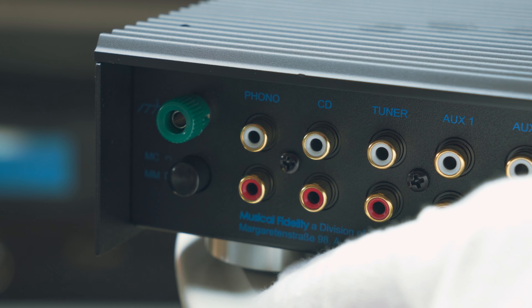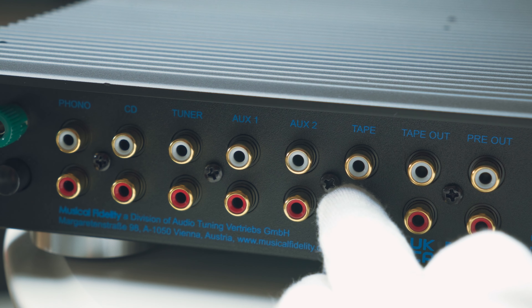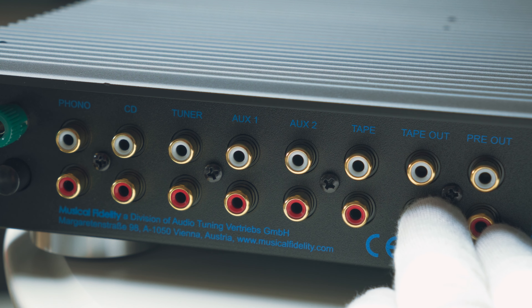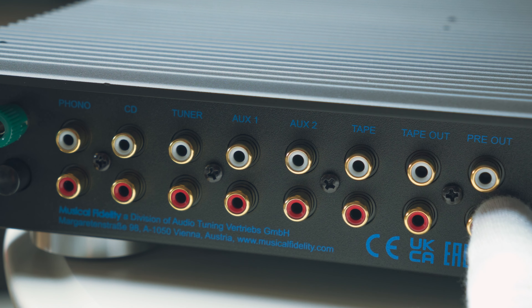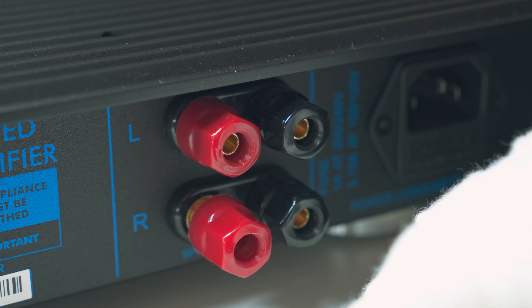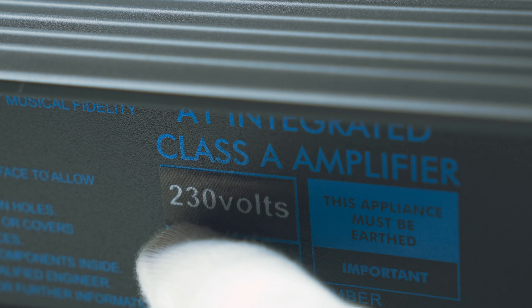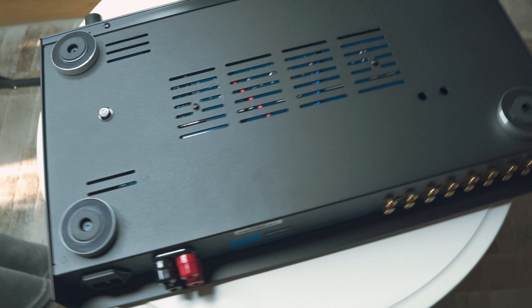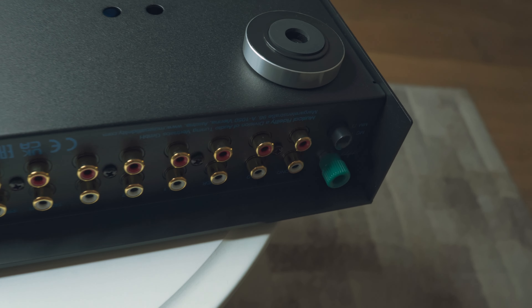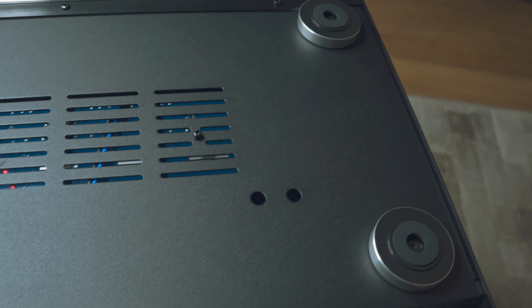On the back we have a knob for moving magnet or moving coil cartridges, a ground for your turntable, then all the inputs — one, two, three, four, five, six inputs — and two outputs: tape out and pre-out, so you can connect a subwoofer. We can also read the nut block ventilation holes, speaker terminals accepting banana plugs and fork connectors — no problem for any type of cable. The power input takes a 1A fuse for Europe or 3.15A for the US. Since I'm in Germany, I have the 230V model. Looking at the feet and the underside, all beautiful metal materials.